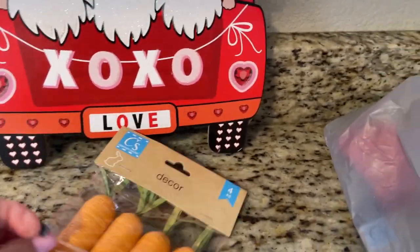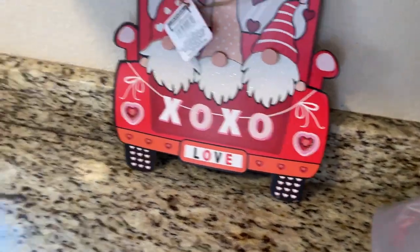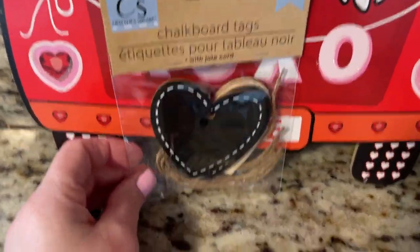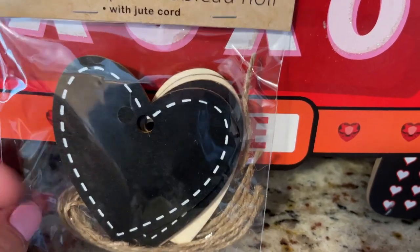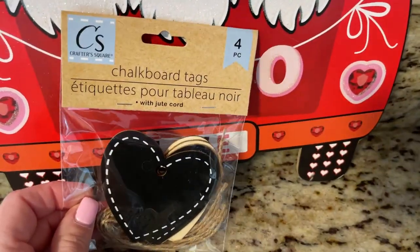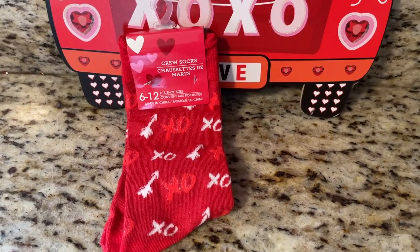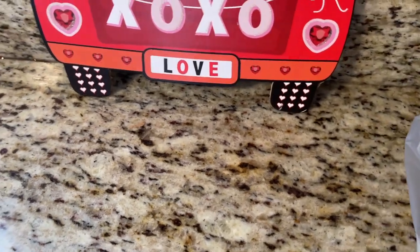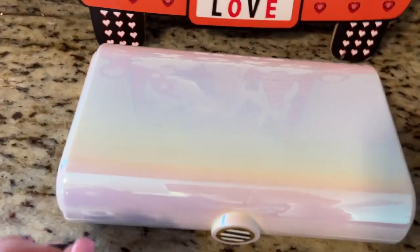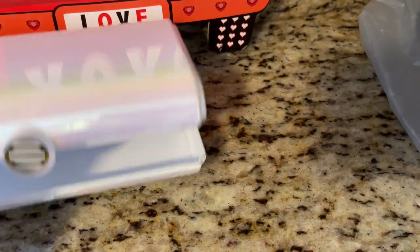I picked up some bigger carrots — I have a lot of little ones from last year at Dollar Tree, so I grabbed a bag of these for some DIYs. I also grabbed these little chalkboard signs with little hearts — you get four in a packet by Crafter Squared. And I grabbed another pair of Valentine's Day socks that say XO with arrows on them.